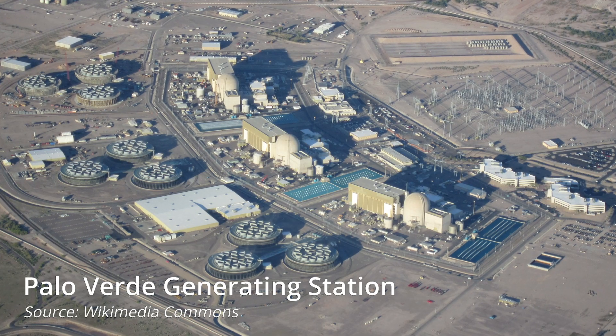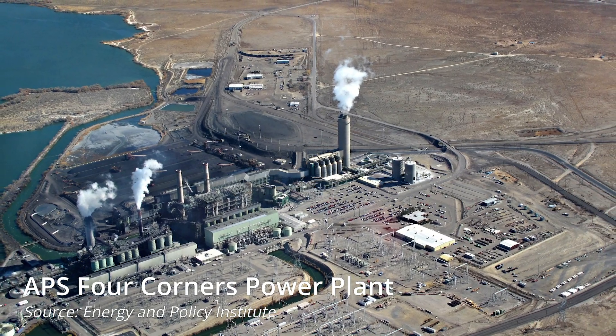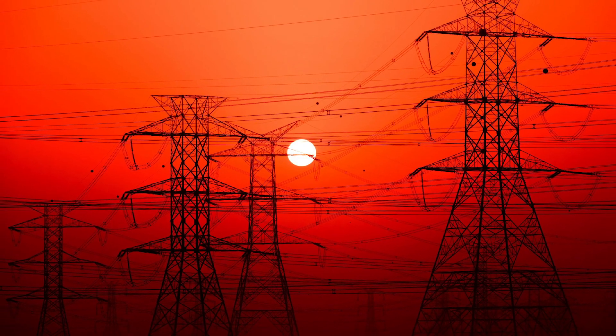This power is normally generated at large power plants such as Palo Verde or other plants like Four Corners, and then gets transmitted and delivered to us in our residences or commercial sites. Some of this infrastructure has been built in the 70s and 80s.